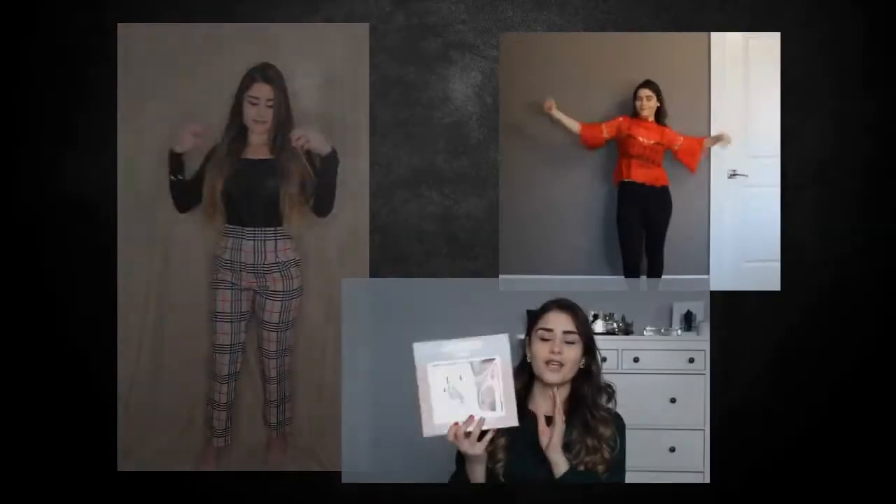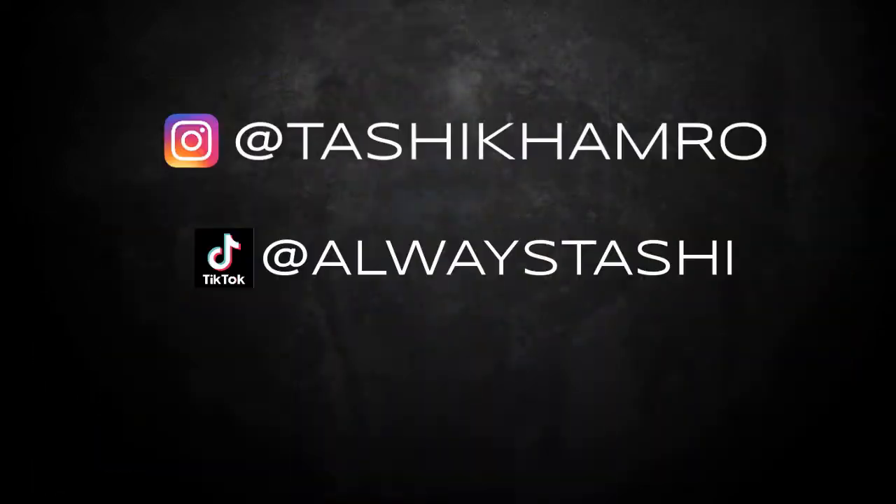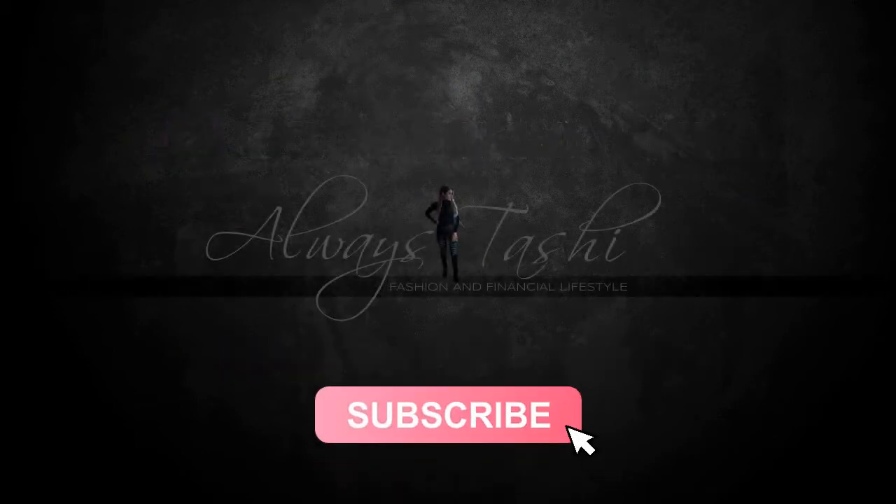As most of you know by the title, I did it again. Hey guys, welcome back to my channel and for those of you who are new here, my name is Tashi and thank you for clicking on this video. As you guys can tell by the title, it's another haul.